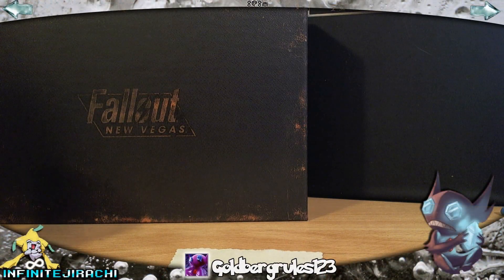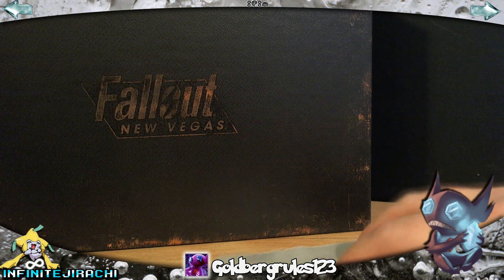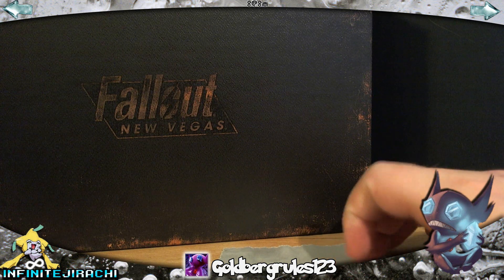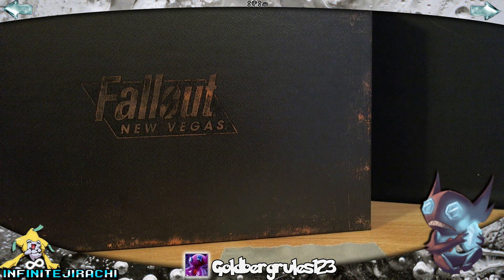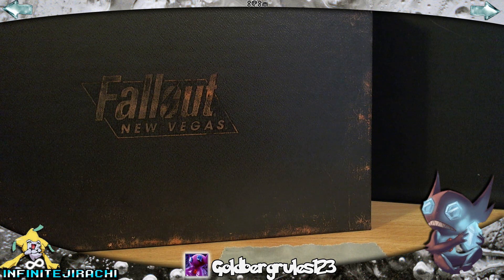Hey guys, it's Infinite Jirashi here and I've got a BCBM today from Goldberg Rules 123. He had a sale video just recently, a top-load sale, and nearly all the cards I wanted, but I couldn't afford them all unfortunately. I got quite a lot of them though, and they were some of my most wanted cards. So without further chitchat, let's get into them.